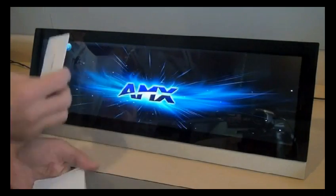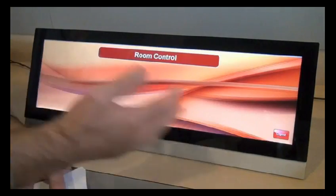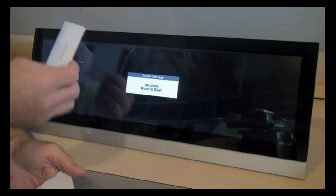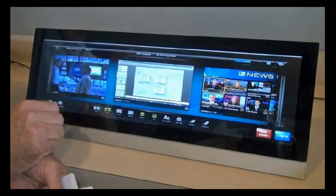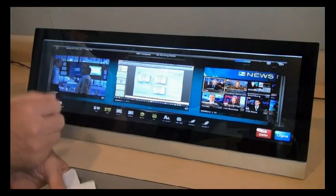I log out. Another user comes up — Welcome Jim Potler. It identifies the user and flips to the page that he would typically use. Another user walks up — Welcome Rashid Scaf. In this case it's AMX's CEO, and it flips to a page that he would typically use if he was using the touch panel.